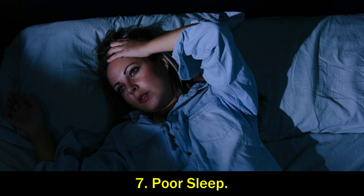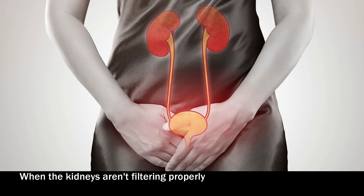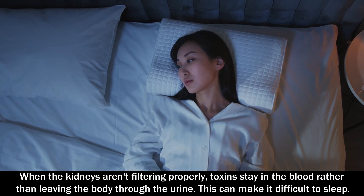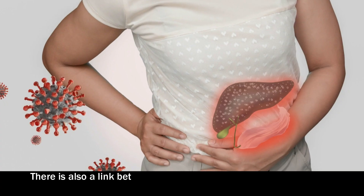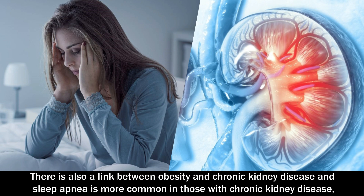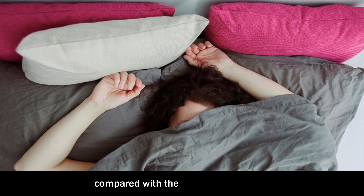Number 7: Poor sleep. When the kidneys aren't filtering properly, toxins stay in the blood rather than leaving the body through the urine. This can make it difficult to sleep. There's also a link between obesity and chronic kidney disease, and sleep apnea is more common in those with chronic kidney disease compared with the general population.